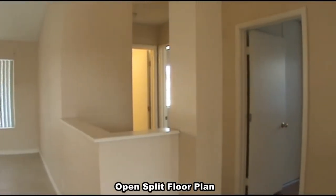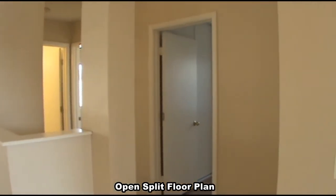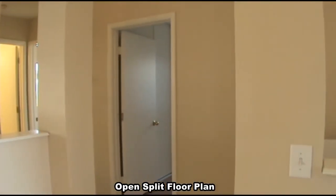The home has an open floor plan with new wood-like flooring, appliances, window coverings, and paint, and is ready for immediate move-in.